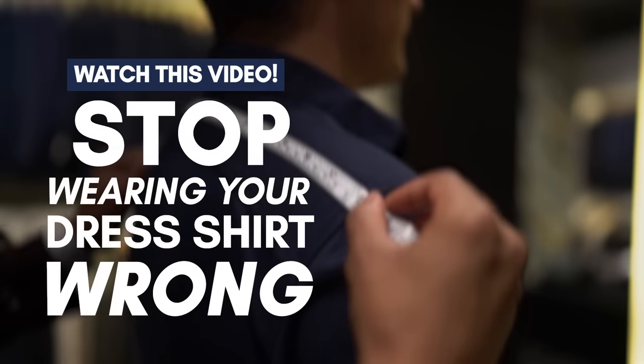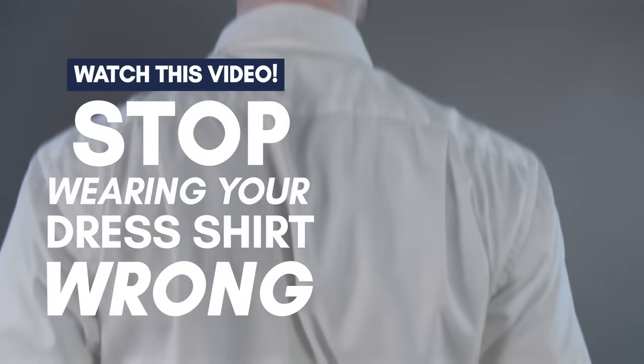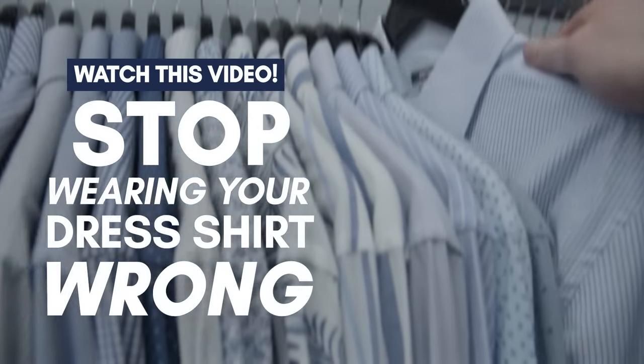So now you know how to rock your t-shirt. But what about your dress shirt? Check out this video, guys, where I show you how to get the perfect fitting dress shirt. I'll see you next time. Bye.